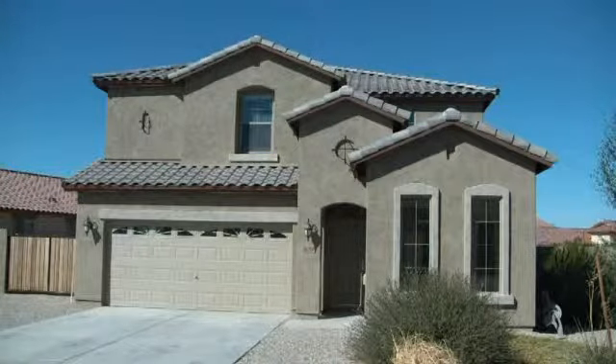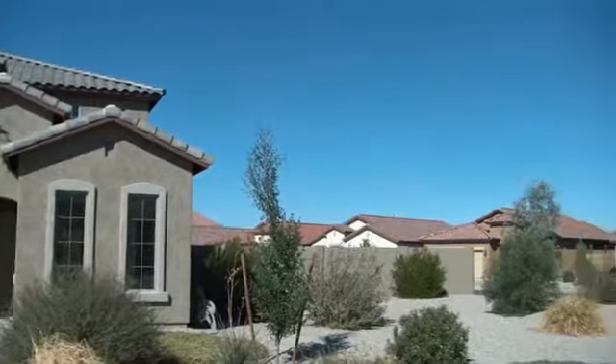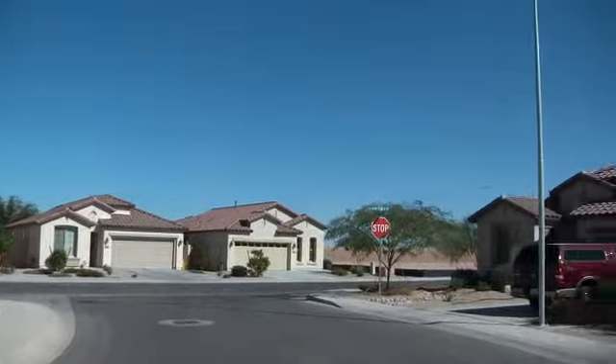Built by Shea Homes in 2006, this home sits on a corner lot that's just over one quarter acre. If you're interested in more information about this house, contact information will be provided at the end of this video.